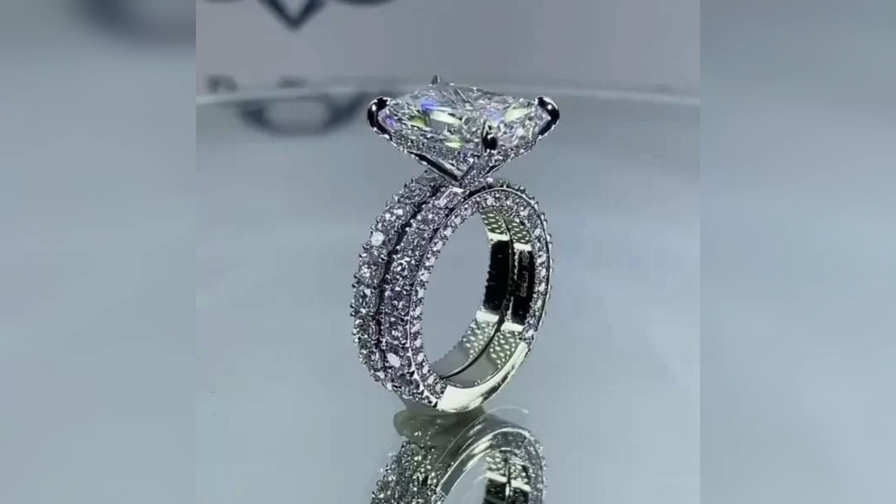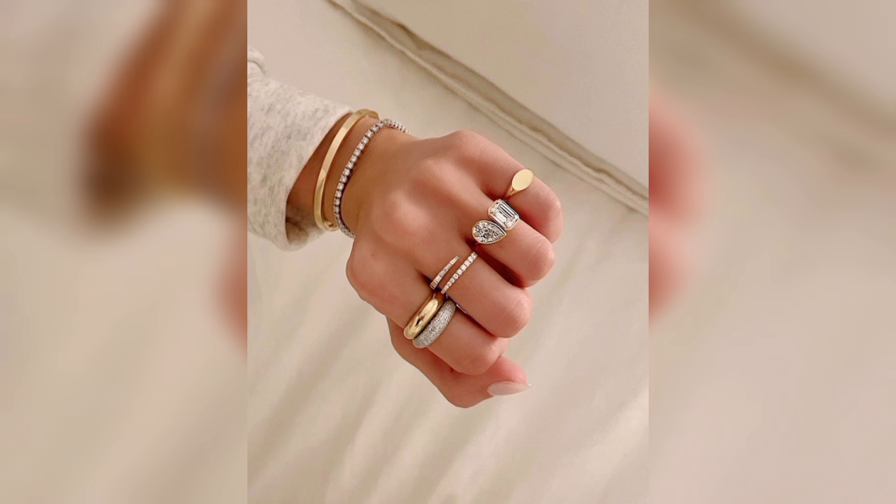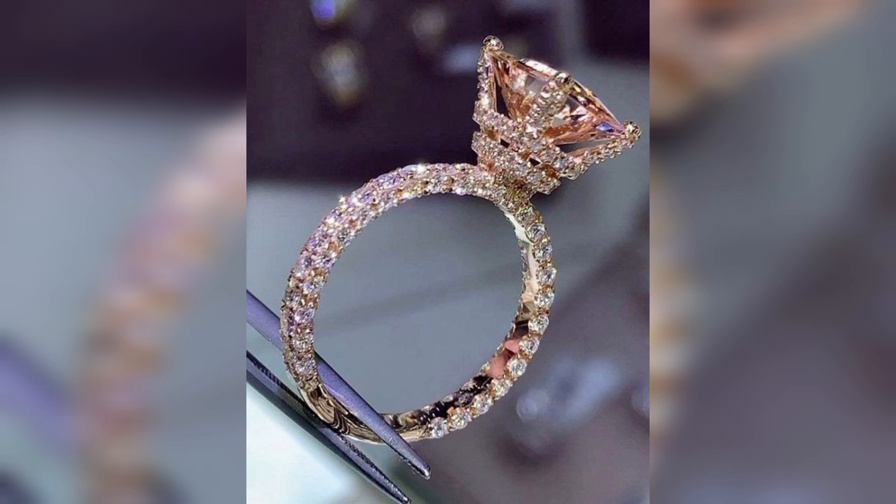These rings empower us. If you're looking for your perfect diamond ring, here are the designs that will help you a lot.